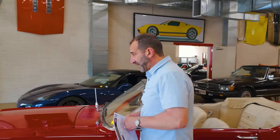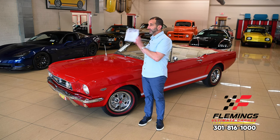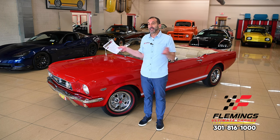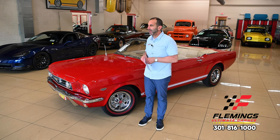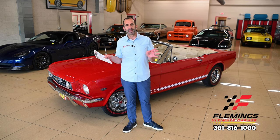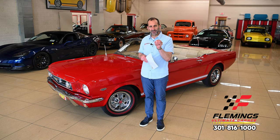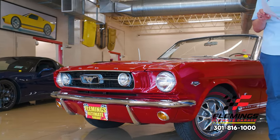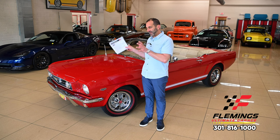Hey everybody, I'm Tony Fleming from Fleming's Ultimate Garage. Thank you for joining me today on a video that's a first for me as well. There are approximately 500,000 '66 Mustangs built — plenty of '66 Mustangs, fewer '66 Mustang Fastbacks, fewer '66 Mustang convertibles, there's also a '66 Mustang K-code convertible, and then there is the very best that Ford had to offer: a '66 Mustang GT K-code convertible.